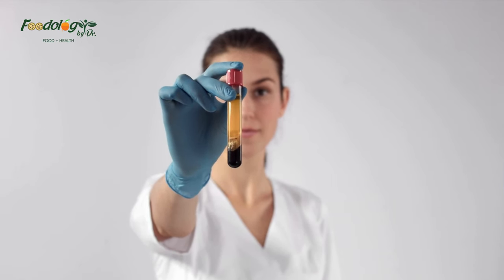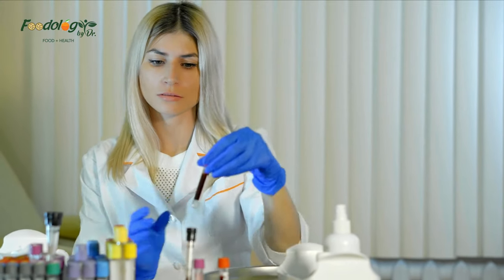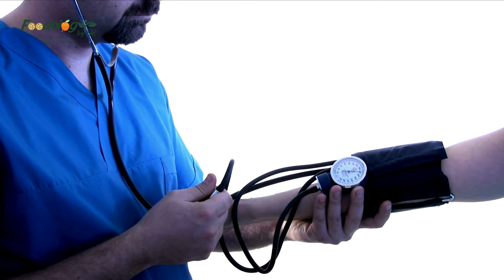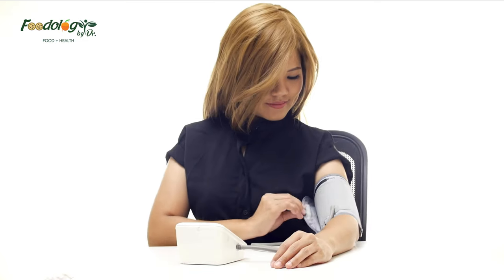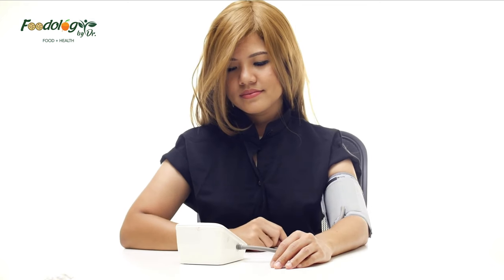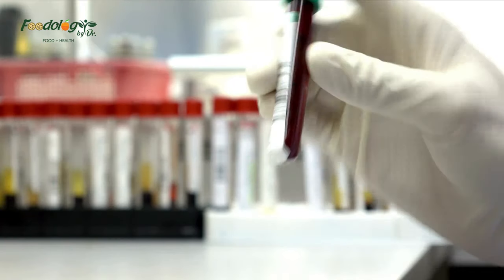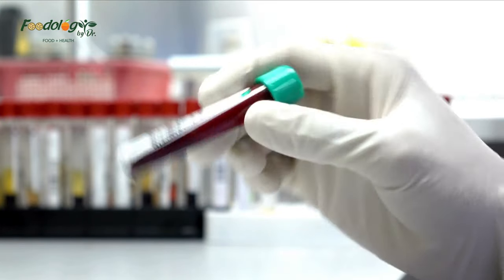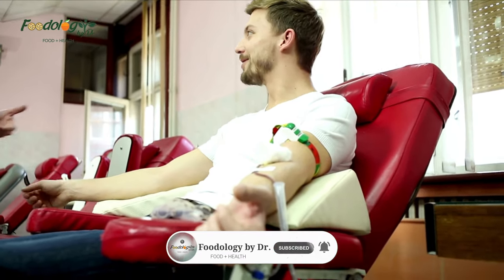Frequently asked questions. How can I thin my blood naturally? Some substances in food and supplements such as ginger, turmeric, and cinnamon may help prevent blood clots from forming; however, natural remedies are not a substitute for prescription medication. How can I dissolve blood clots at home? It is not possible to dissolve a blood clot with natural remedies, nor can natural remedies effectively treat or lower the risk of blood clots in those at risk — anyone with a blood clot needs prompt medical attention. What foods can act as blood thinners? Foods and spices such as cinnamon, cayenne pepper, garlic, ginger, and pineapple may contain substances that have anticoagulant properties.